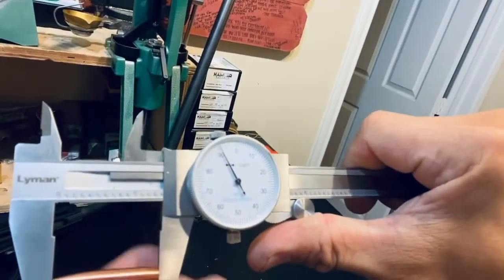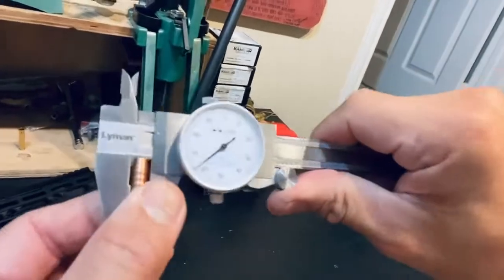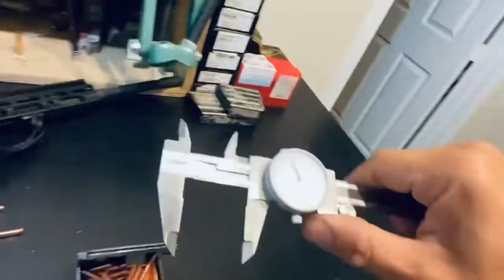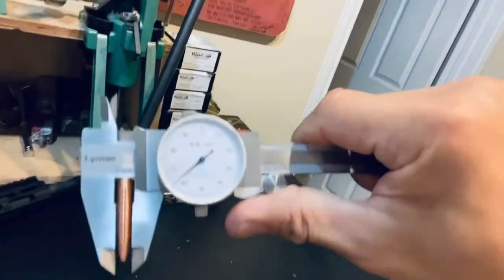Well, 1.91 inches. 0.264 inches. This is getting redundant — 1.91 inches. 0.264 inches.